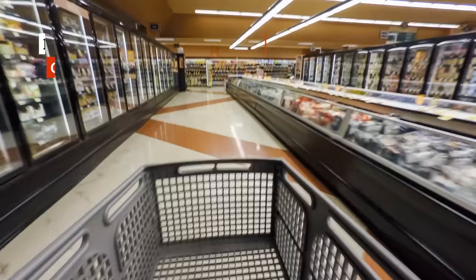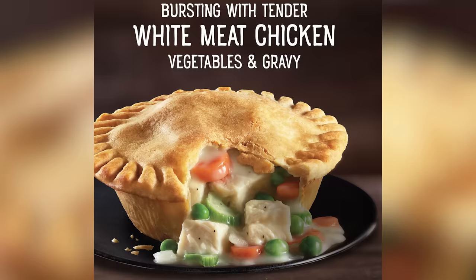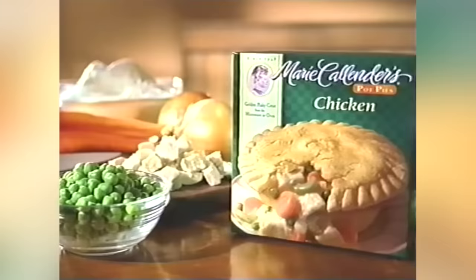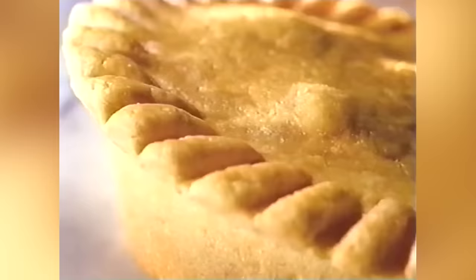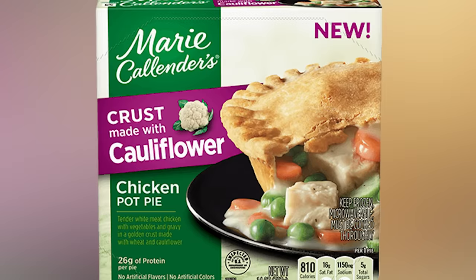The frozen dinner aisle hasn't historically been a goldmine for those on gluten-free diets. Chicken pot pies have been particularly guilty of the gluten offense, fully surrounded as they are in a gluten-filled pie crust and covered in gravy. Those buying Marie Callender's Chicken Pot Pie with Cauliflower Crust may be excited by the idea of a gluten-free pot pie from a major frozen food brand, but they should proceed with caution.